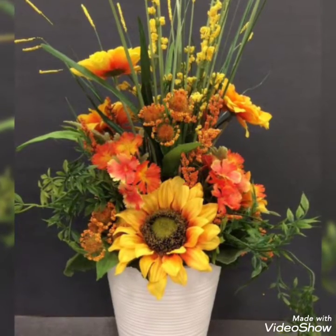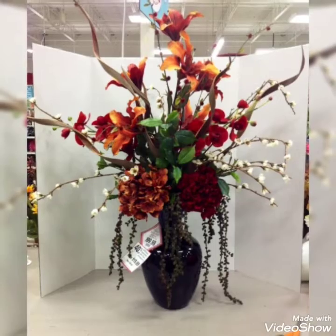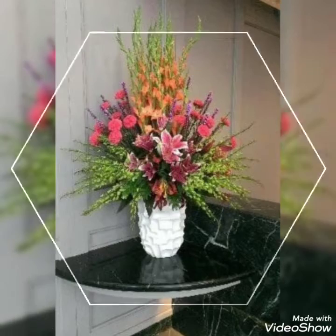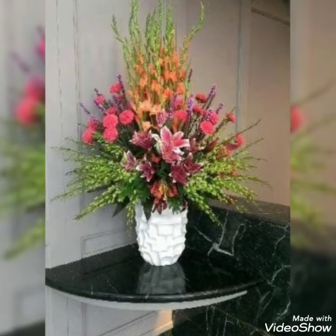If you are new to this channel, do subscribe and press the bell icon to get notifications on time. I hope you're enjoying today's video — give it a big thumbs up and do let me know your feedback in the comment section. That brings us to the end of this video, so share this video!